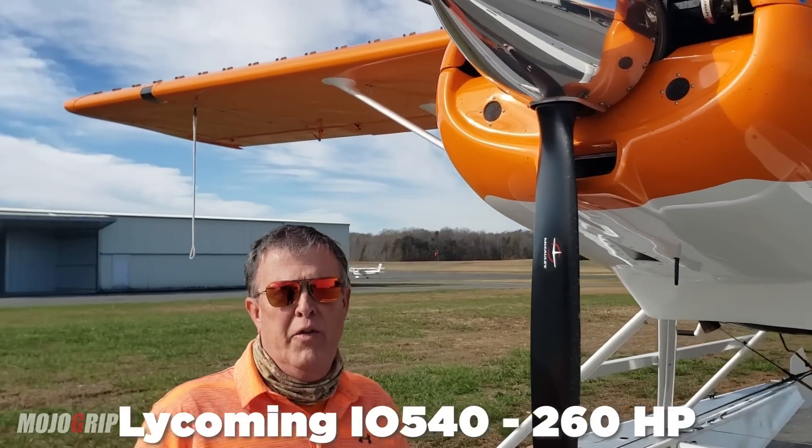I flew several different types of float planes — seaplanes if you will — and this one repeatedly came back in my mind as far as the most easy to handle and the best as far as a trainer. There are a couple other reasons too, and they might sound small, but this airplane has a door on each side so you don't sit tandem, you sit side by side. When you pull up to a dock, either pilot can get out to dock, so you don't run into it.